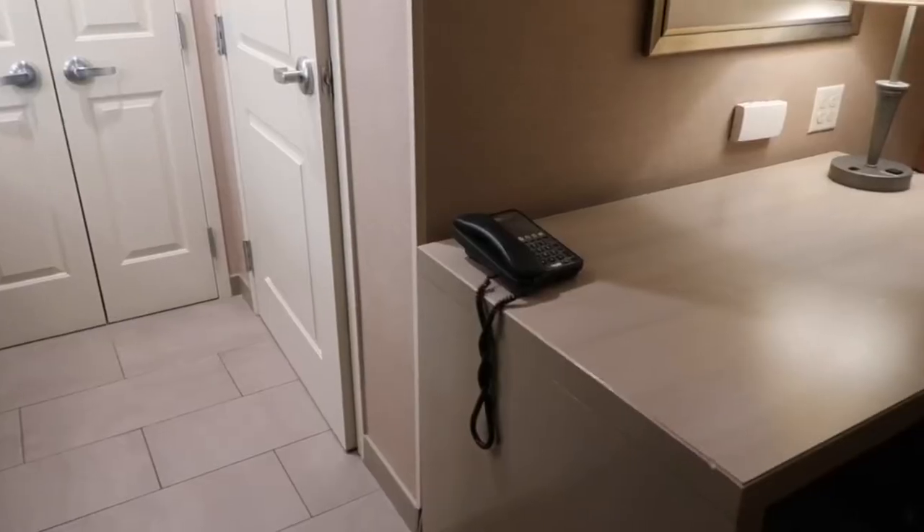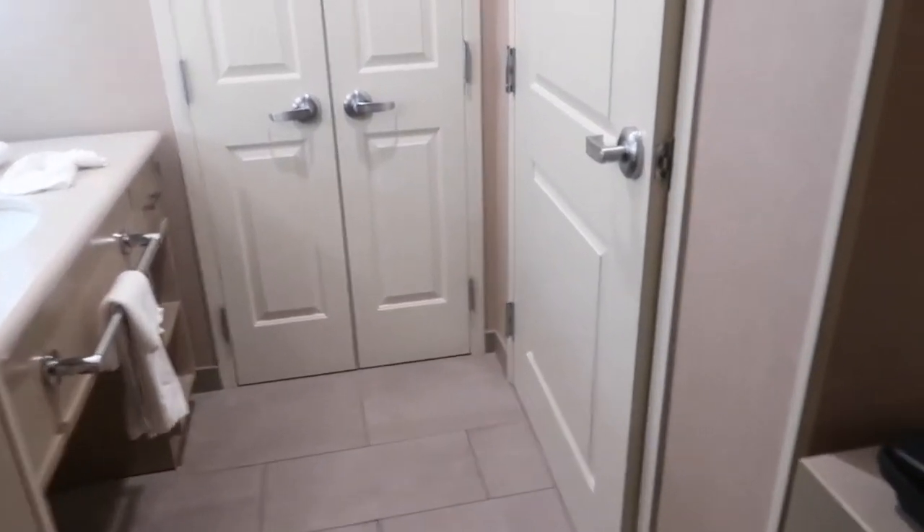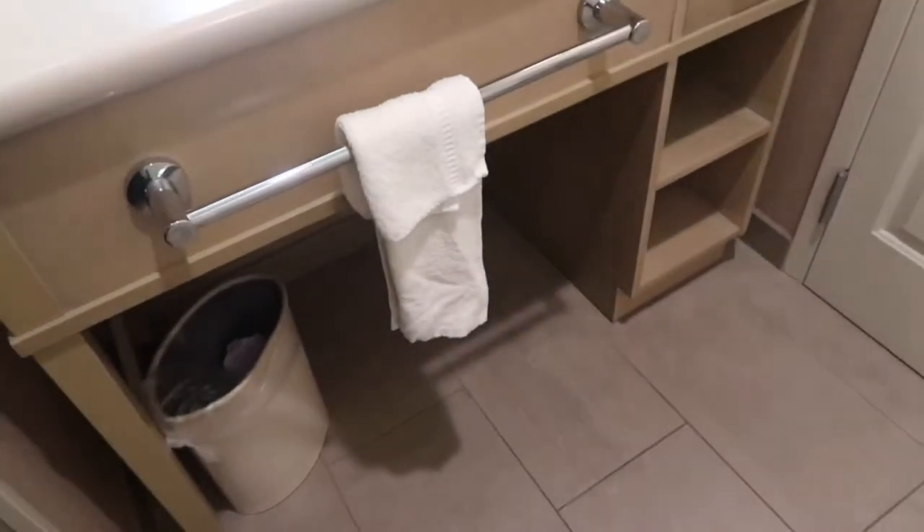My memory card ran out of space so I had to clear some space. But anyway, here's the bathroom and here's the closet — a smelly closet, apparently.